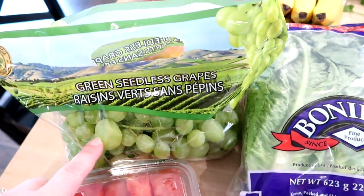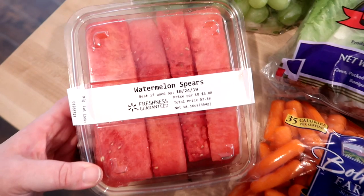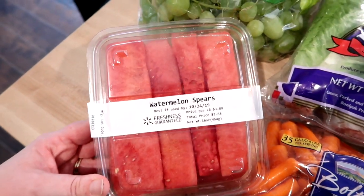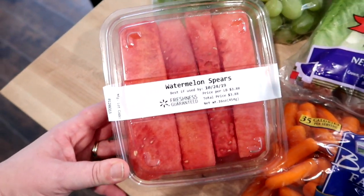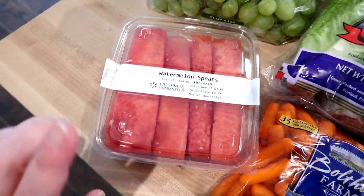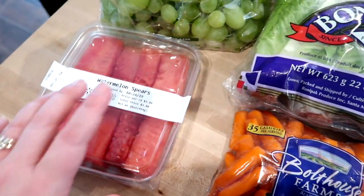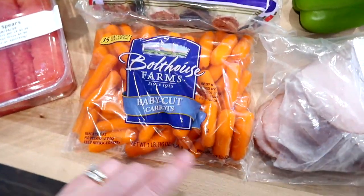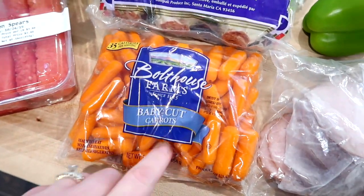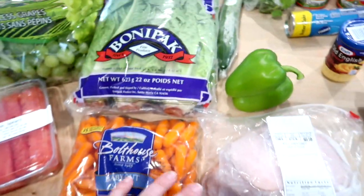I got one green pepper for a recipe, and I went with green grapes because they were on sale — I made sure to get seedless. I don't typically buy pre-cut produce, but Connor really loves watermelon and last time I bought a whole one we wasted some, so I just got a small container of watermelon spears. I also got one package of baby carrots. I really want to make hummus but haven't done it yet.